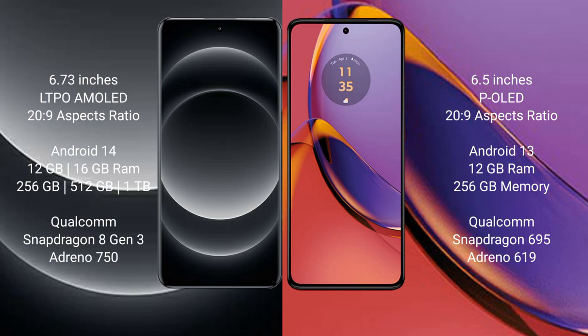Xiaomi 14 Ultra runs on the Android 14 operating system. Motorola Moto G84 runs on the Android 13 operating system.